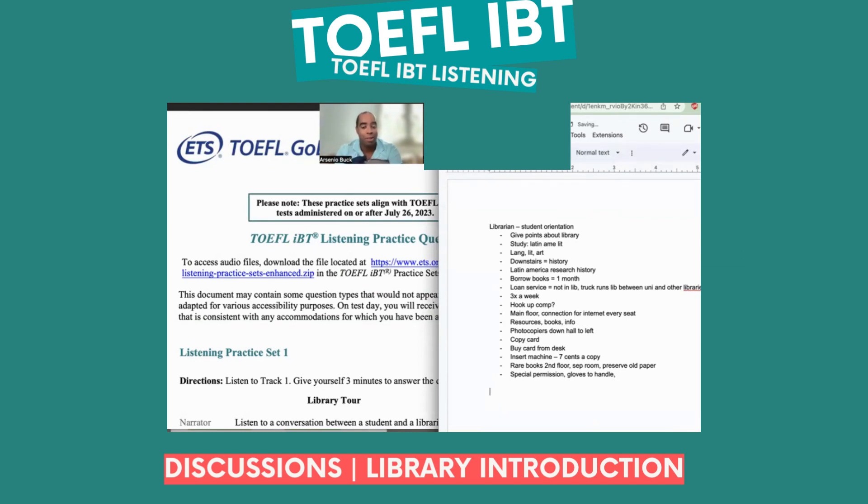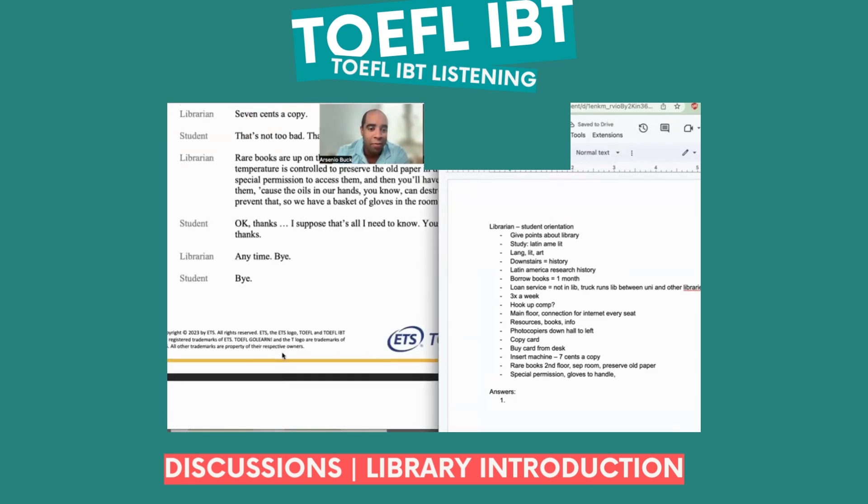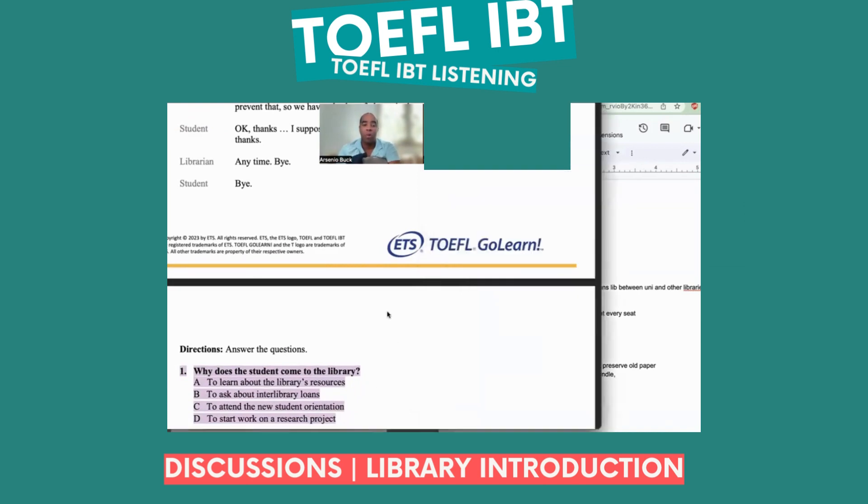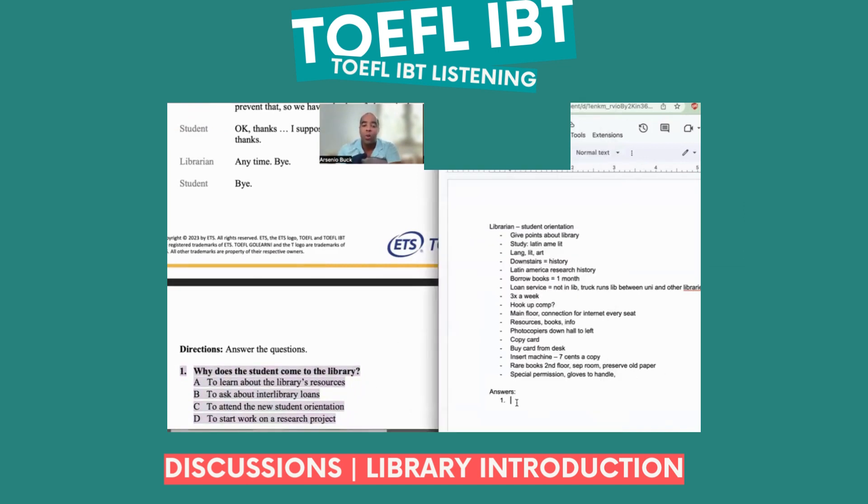So what we're going to do, we're going to put some answers down here and see if they're right. Okay, here we go. Here goes the first question: Why does the student come by to the library? This is a purpose question. At the very beginning of your notes, there should always be something in terms of a question that the student asks the other person.